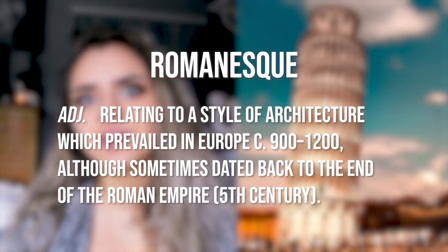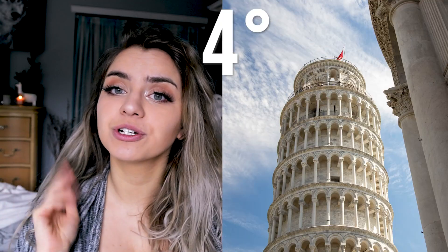The Tower of Pisa is a bell tower, also known as a campanile, designed in the Romanesque style. It is known worldwide as the Leaning Tower of Pisa, with now about a four degree lean due to foundational problems.